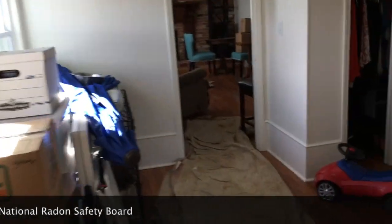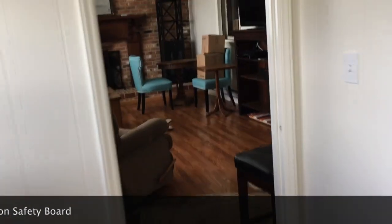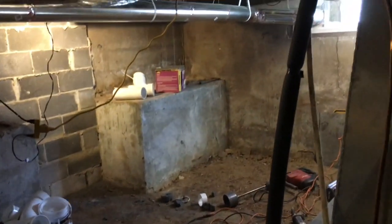This is a real estate transaction, and this home did not test high. When the sellers bought it a few years ago, it came in at like 3.5, 3.6. And then when it was tested recently, it was around 4.7. The buyers are making them have me put this system in.